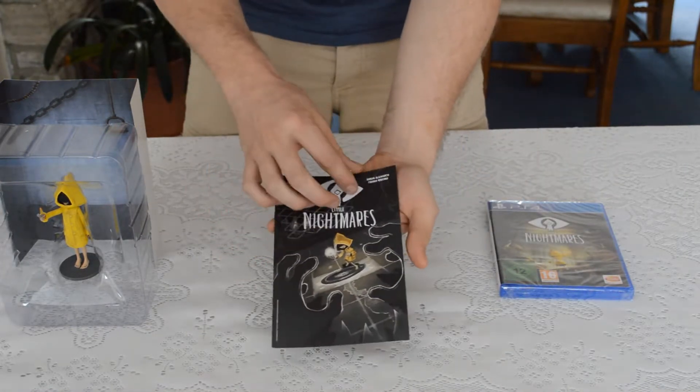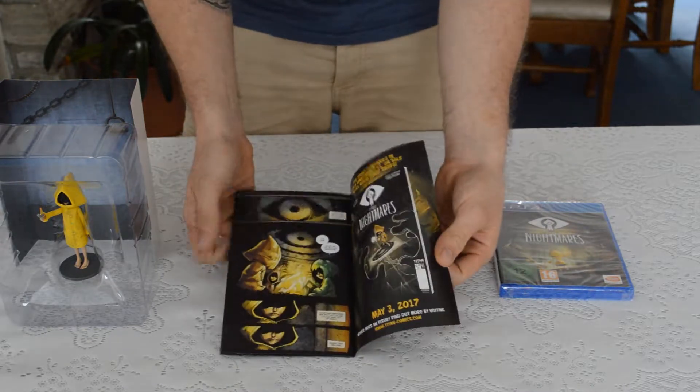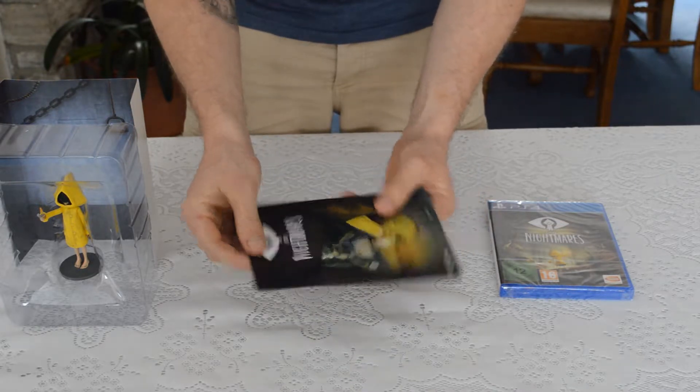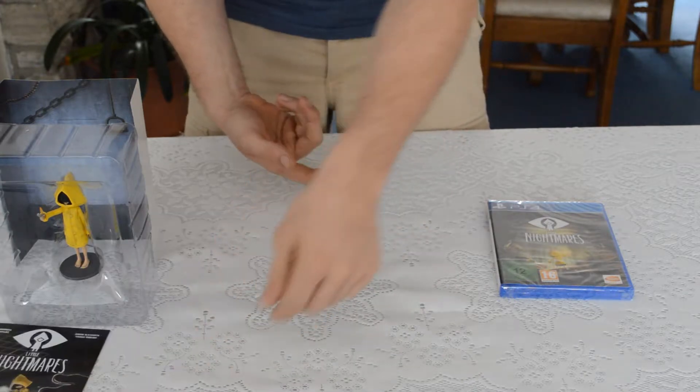So we get a nice little comic book — I'll show you a few close-ups of that in a minute, it's quite nice. There's a picture on the back of some weird chef fella, one of the scary characters in the game.